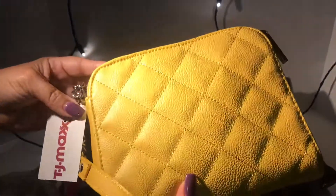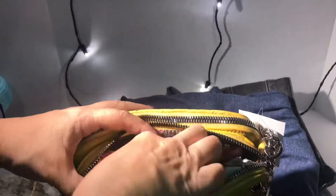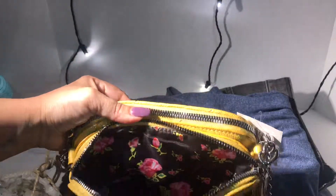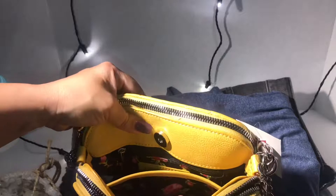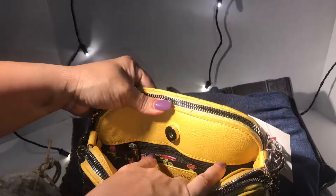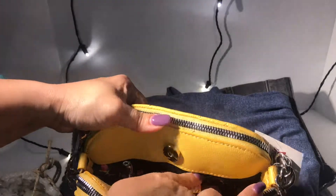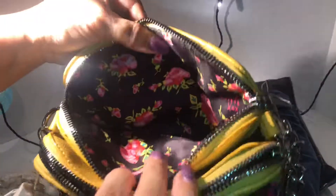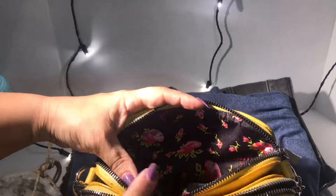The back is just plain. When you open it, I love the inside — it's all black with hot pink roses, really pretty. It has a middle pocket, you can put your change here, and then there's a zipper where you can put your money, credit cards, whatever you want. And then there's the last zipper — it looks just like the front, all black with pink roses.